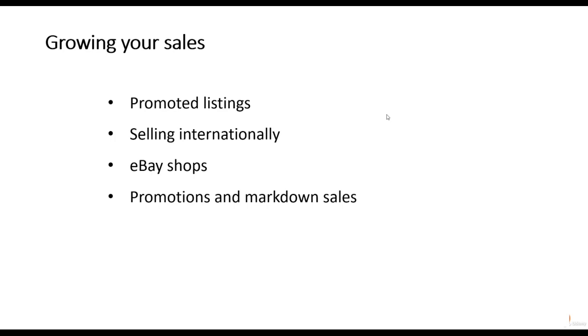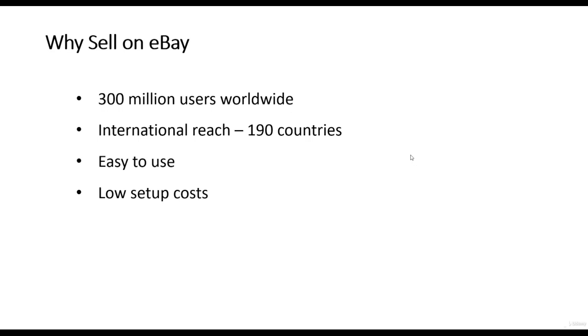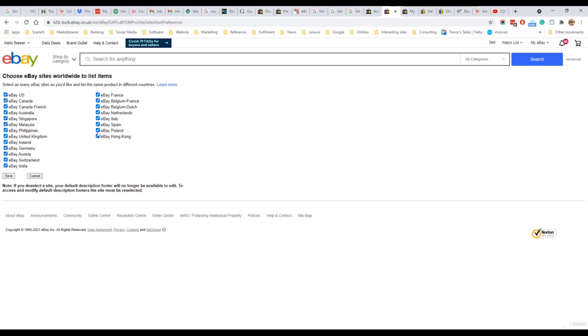eBay is a great platform and unlike some other platforms like Amazon it doesn't compete with its sellers. eBay has around 300 million users worldwide and a massive international reach with buyers in 190 countries. According to eBay's own figures, it has 183 million active buyers buying from 1.4 billion live listings, and the eBay app has been downloaded 530 million times — pretty impressive numbers. From the eBay selling preferences you can choose which eBay worldwide sites you want your products available on, selecting from up to 21 different major international marketplaces.